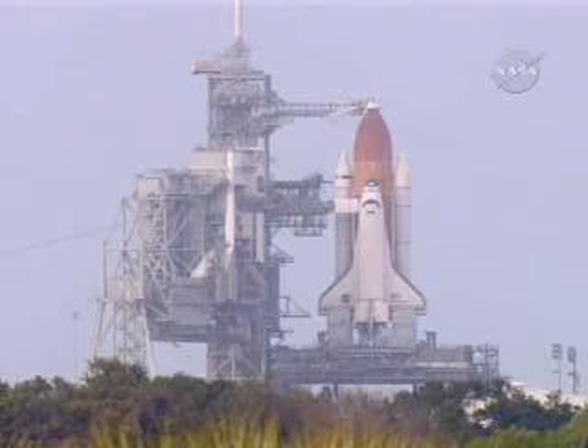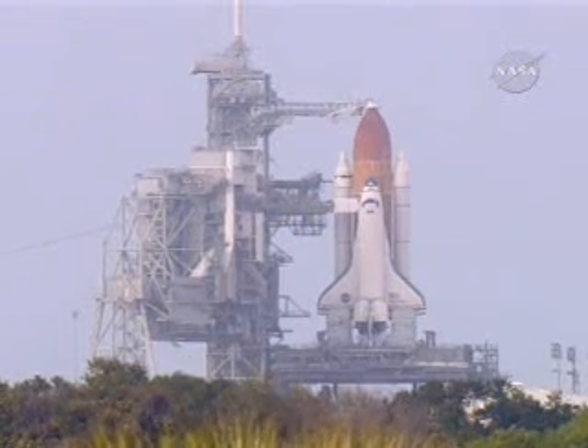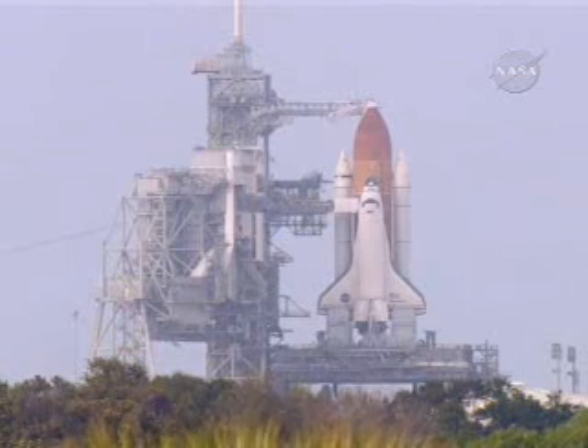Back now with a live view of Space Shuttle Discovery at Launch Pad 39B at the Kennedy Space Center.